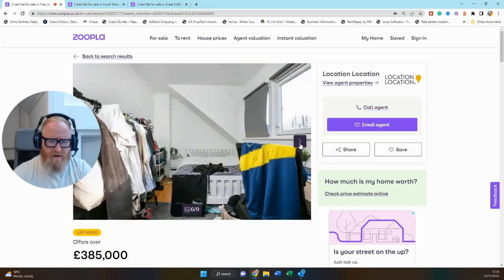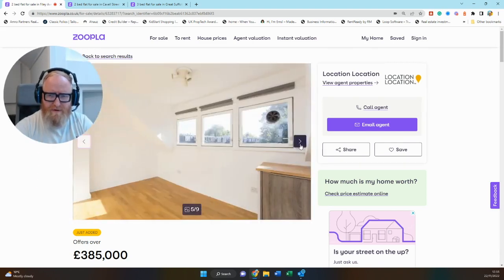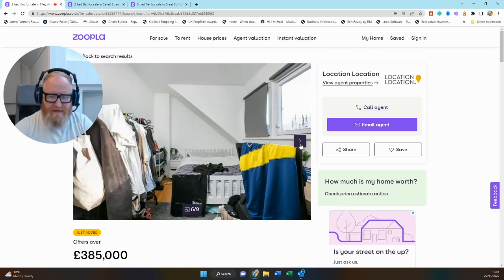The second bedroom — you can see it empty and then as it is now with a heck of a lot of stuff in it. I think there's an argument for a little bit of up-speccing here. With this room, I'd be tempted to use this alcove to do some really nice fitted built-in wardrobes just to keep the space nice and clean, so you just have a double bed, some bedside tables, and maybe a chest of drawers.